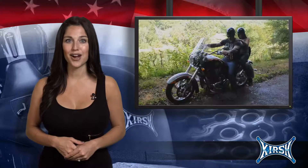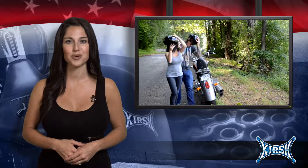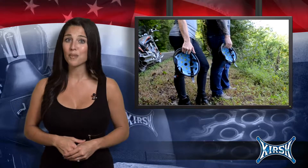Bringing together style, safety, comfort, and improved performance, Kirsch is providing you the best riding experience possible. With Kirsch helmets, you don't have to sacrifice safety for style anymore. Put your Kirsch on.